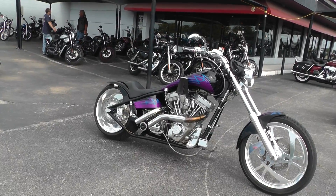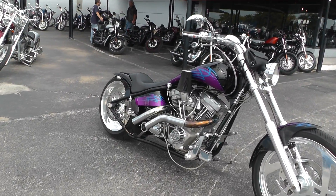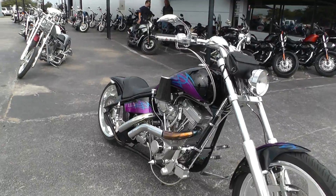It's got a 107 motor with a five-speed transmission. It's really a pretty sexy looking bike.